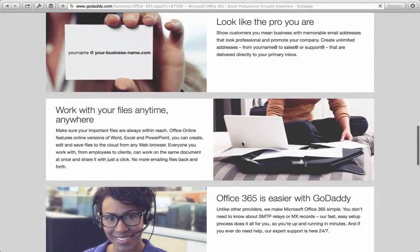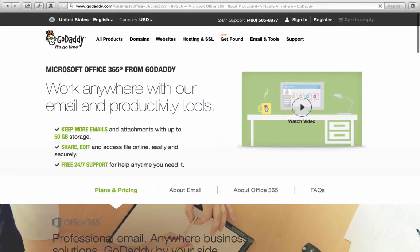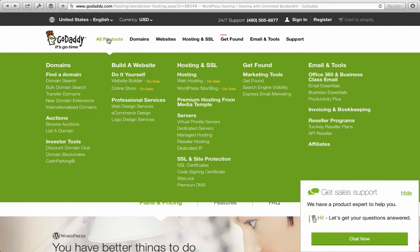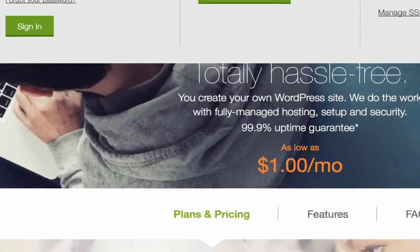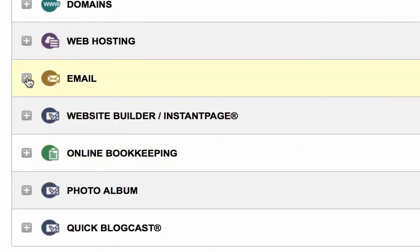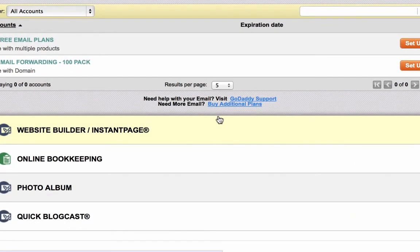GoDaddy has a different email plan that they do not show you with these offerings here. It doesn't show up on the site unless you log into GoDaddy. Once you log in — and to do this you have to have an account, so maybe you buy a domain, purchase their managed WordPress hosting plan, or something like that first — you can see email options that aren't available to external visitors. You have to go in and expand email, then click 'buy additional plans' under email.